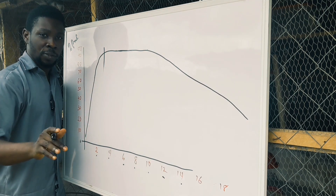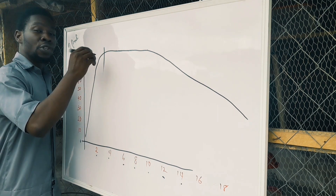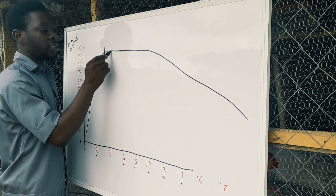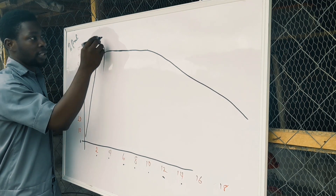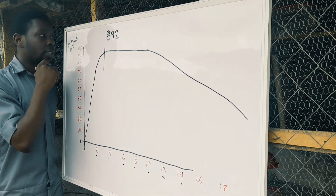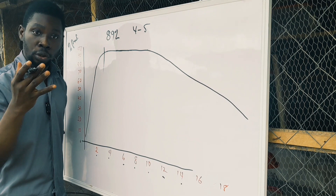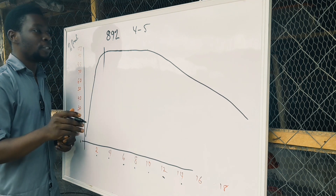Once your birds are able to attain their peak — say around the third month — this is when you need to engage all forces possible. Educate your workers: do everything possible to maintain this peak. This is where many people jeopardize their profits. If you are able to maintain a peak of, say, 89% for four to five months, that's going to make a huge difference in your profit margin. Some people only push their peak to 75%, and if they're slack, a disease can drop production significantly before they recover.